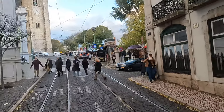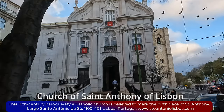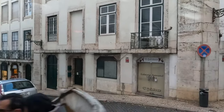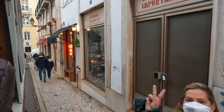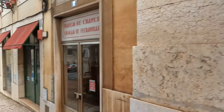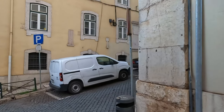Fellow travelers, next on your left you can see the Church of Saint Anthony of Lisbon, a Roman Catholic church located in Lisbon, Portugal. It is dedicated to Saint Anthony of Lisbon. According to tradition, the church was built on the site where the saint was born in 1195. The church is classified as a national monument.